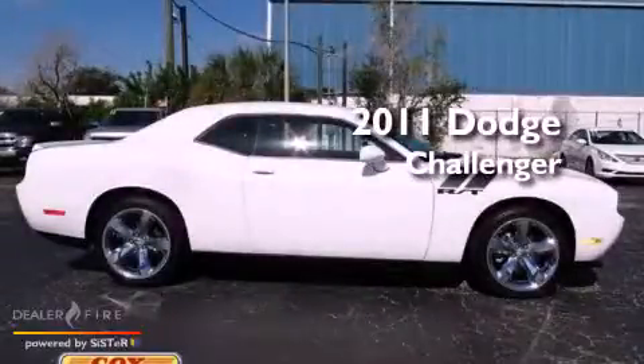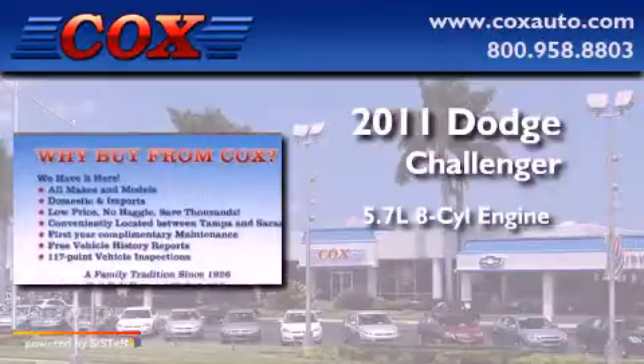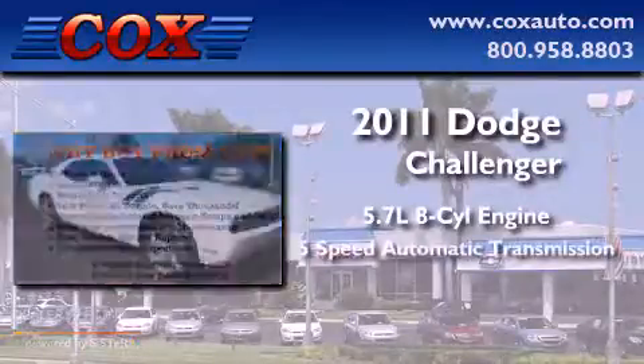This is a 2011 Dodge Challenger. It has a 5.7 liter 8-cylinder engine and a 5-speed automatic transmission.